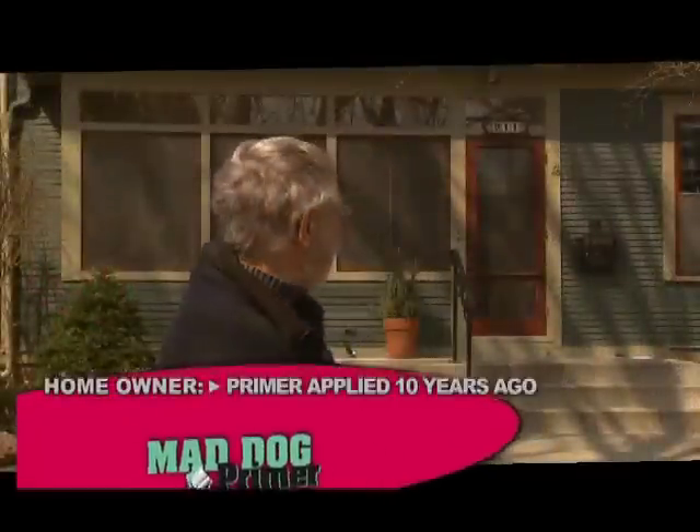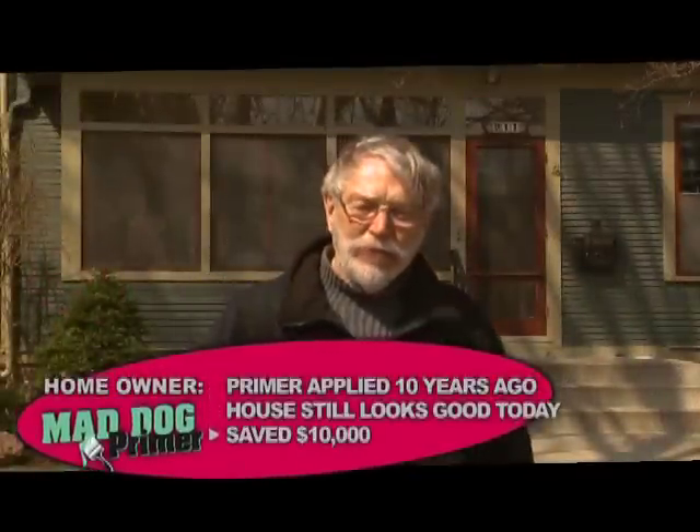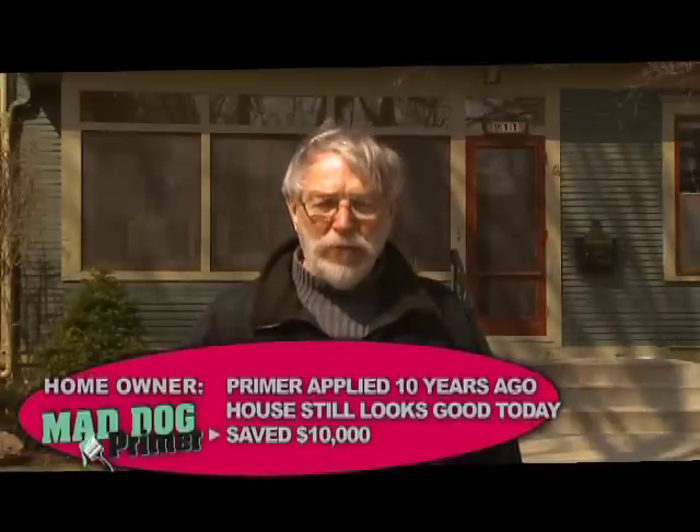We lived in this house for 43 years. 10 years ago we had it painted using Mad Dog Primer and it still looks good today. And I think I've saved at least $10,000 in not having to repaint that house because I used Mad Dog Primer.